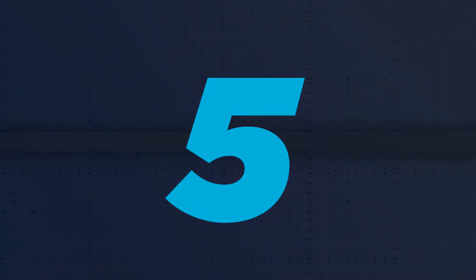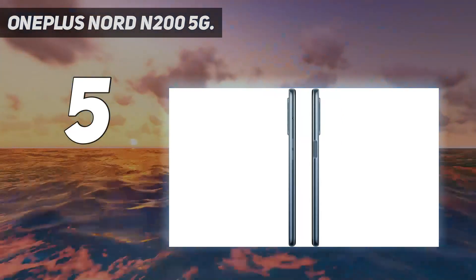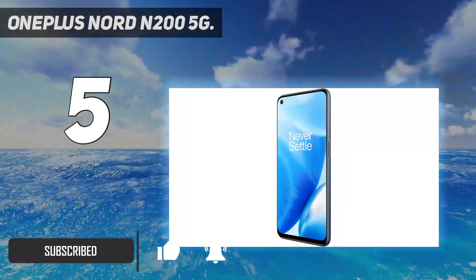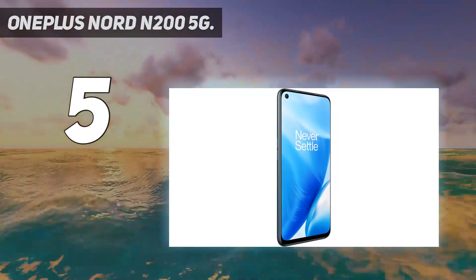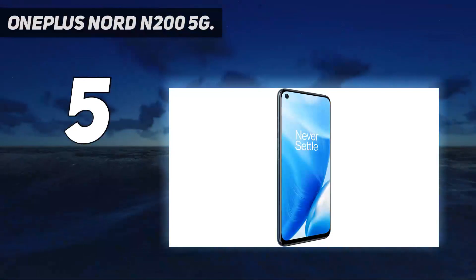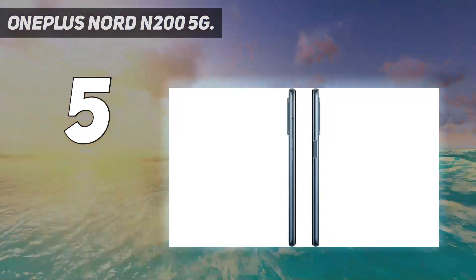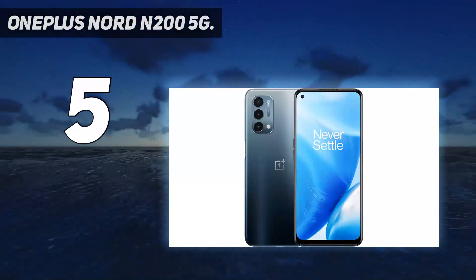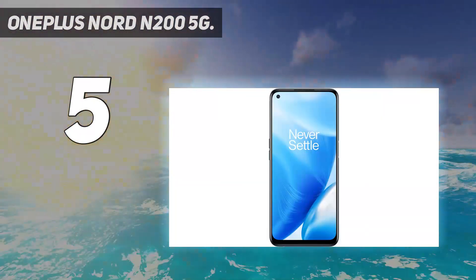Starting at number 5: the OnePlus Nord N200 5G. It comes from the company's mid-range Nord line of devices. Although OnePlus's first few generations stuck exclusively to making smartphones that could compete with big-name flagships at mid-range prices, more recent offerings have grown into the premium price range. Its latest flagship, the OnePlus 10 Pro, launched at $899. The N200 5G comes reasonably close in hardware with the same screen size and resolution, albeit at a lower 90Hz refresh rate, a Qualcomm Snapdragon series chipset, and a very similar front-facing camera. Some concessions include a lower-resolution main rear shooter and halved RAM and internal storage specs.